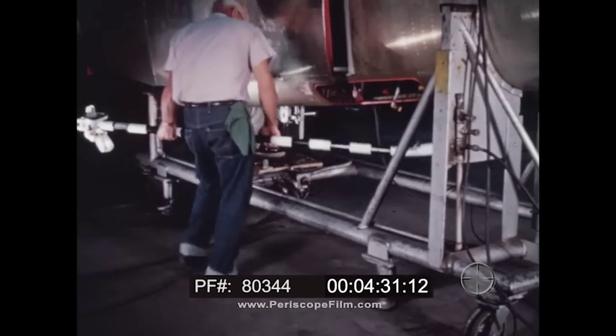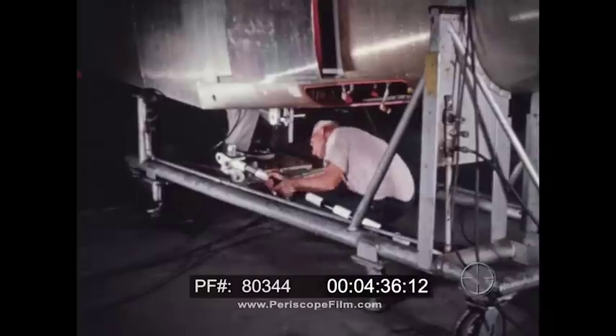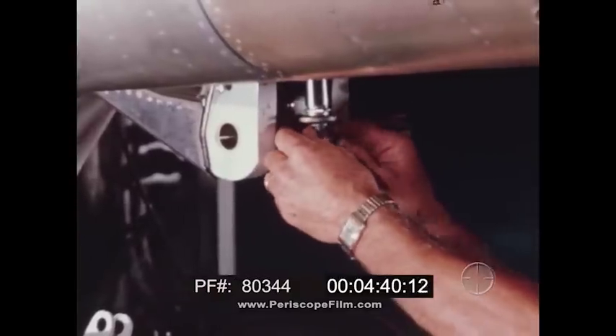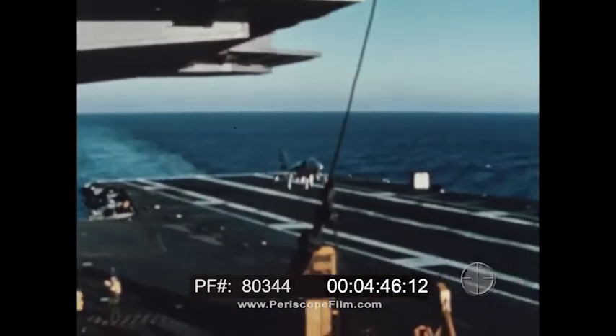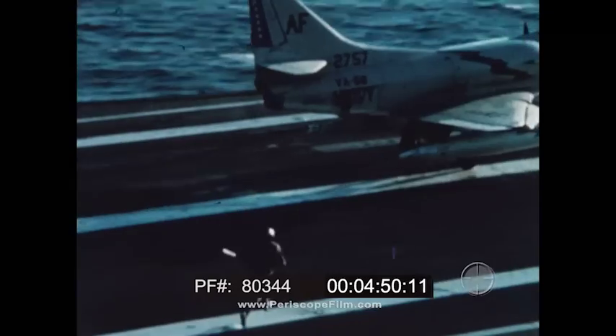Another example is the use of strong points in fuselage design to provide attach points for high load-carrying devices. The efficient structural design permitted the arresting hook to be carried directly into the fuselage longerons. Again, the result was effective weight saving and lower cost.